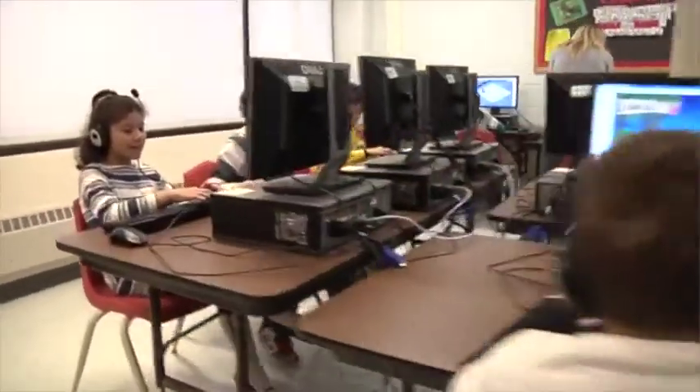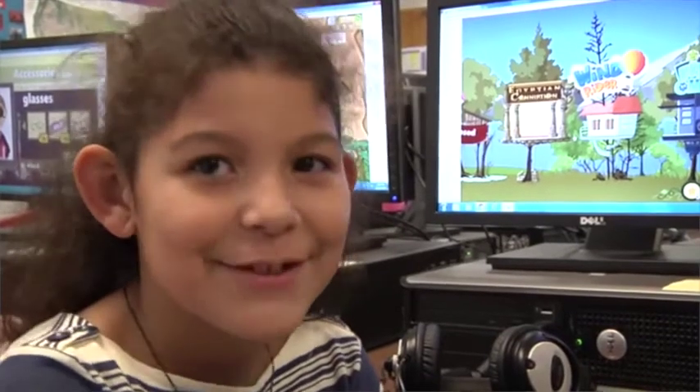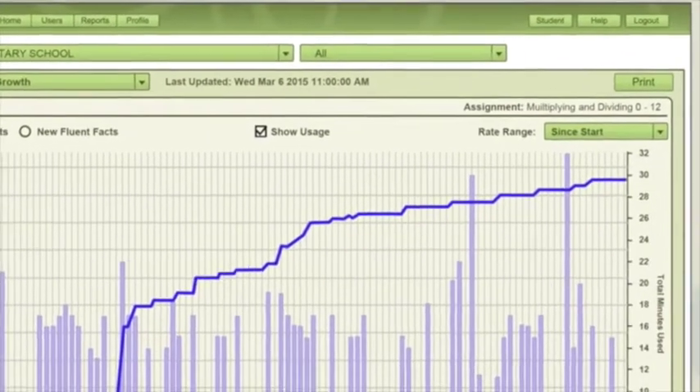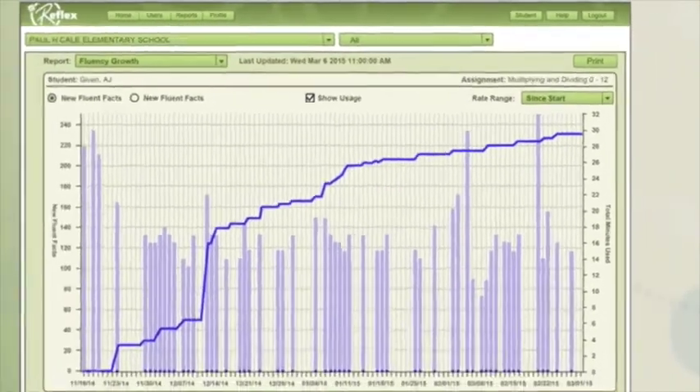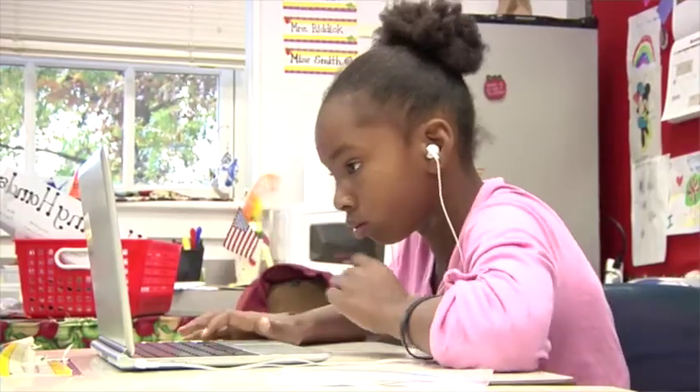Sometimes I don't get the answer right, but sometimes I know them quick. I like the ability to go in and see each student's growth. I can see class growth, I can see how much time they've spent outside of the classroom using the product. What we're seeing is that kids who use Reflex a lot are really outperforming their peers in standardized testing.